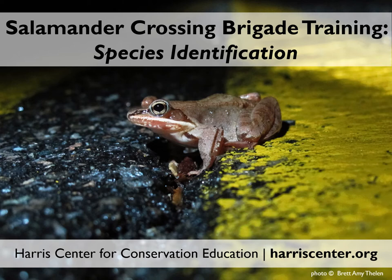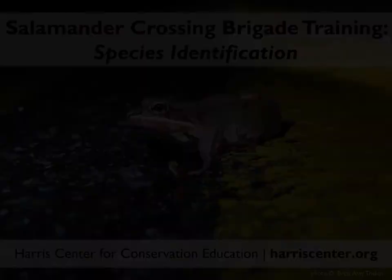This slideshow will teach you how to identify the various amphibian species you might encounter while out on the road on rainy spring or summer nights. It's geared toward the Monadnock region of southwest New Hampshire, though it will also apply to the rest of New Hampshire and parts of neighboring Vermont. If you're further afield, you may wish to consult a field guide or your state wildlife agency or a local nature center for information about amphibian species closer to home.